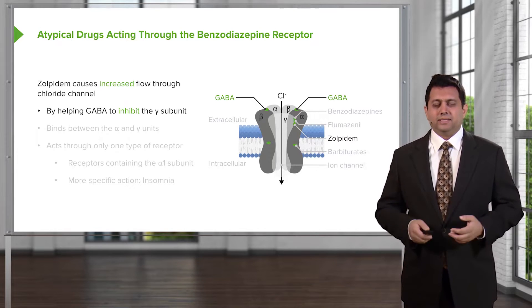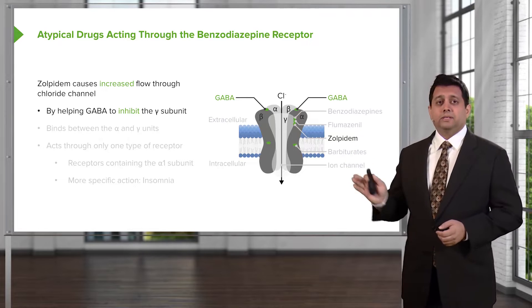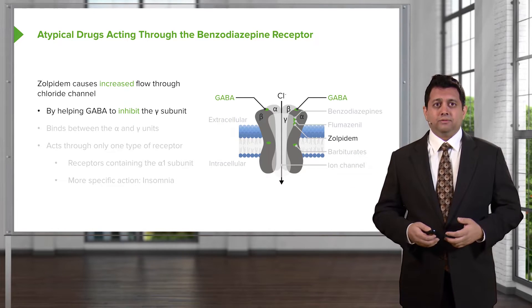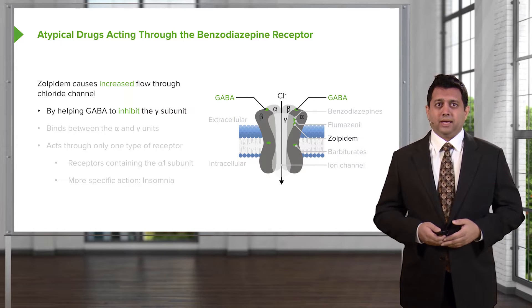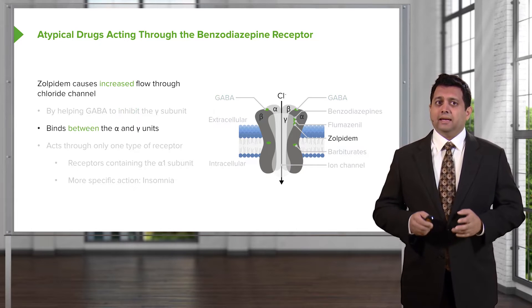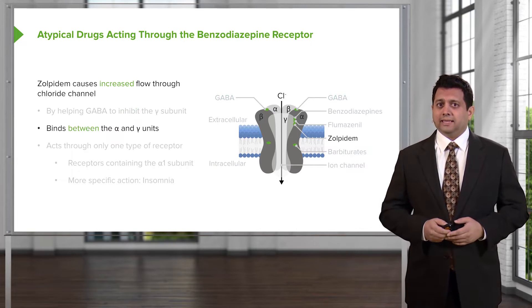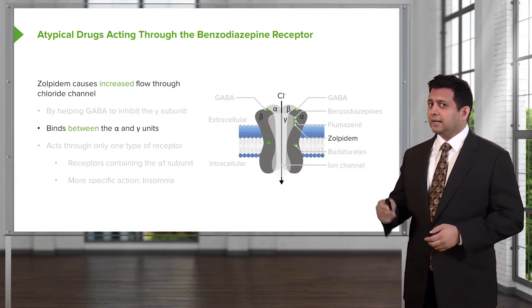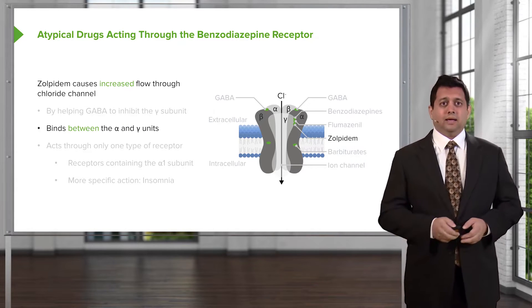The atypical drugs that act through the benzodiazepine receptor include drugs like zolpidem. It causes increased flow through the chloride channel. It helps GABA by inhibiting the gamma subunit, and it binds between the alpha and gamma subunits. You can see that it's a slightly different binding site than both benzodiazepine and flumazenil.